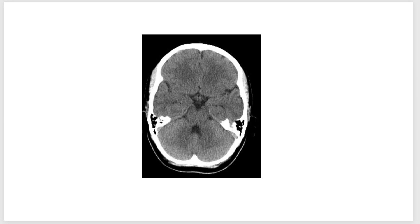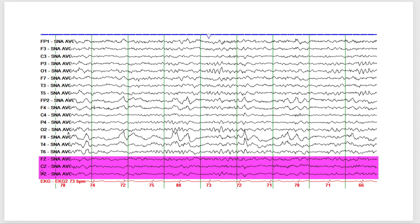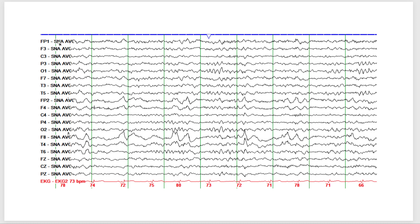Following the spacing-out episodes, after being two years seizure-free, he had another EEG. For those new to EEG: channels ending with an odd number record from the left side of the brain, channels ending with an even number record from the right side, and channels ending with the letter Z record from the midline. The SNA average montage shown is an average reference I created based on many of the electrodes used for recording EEG.